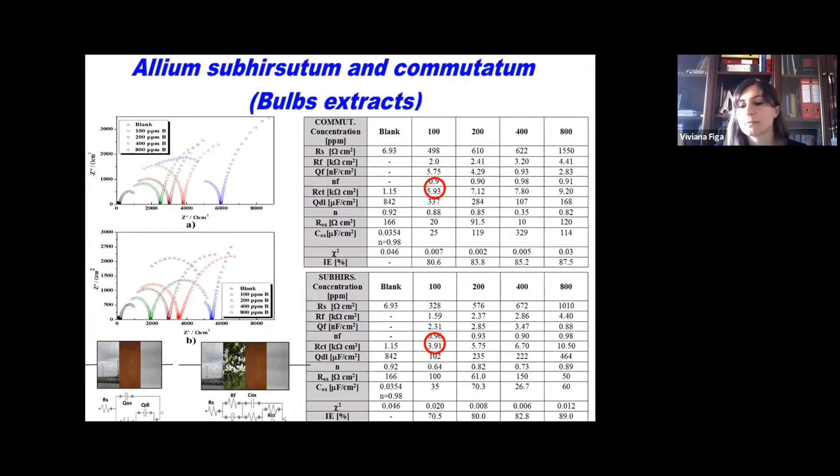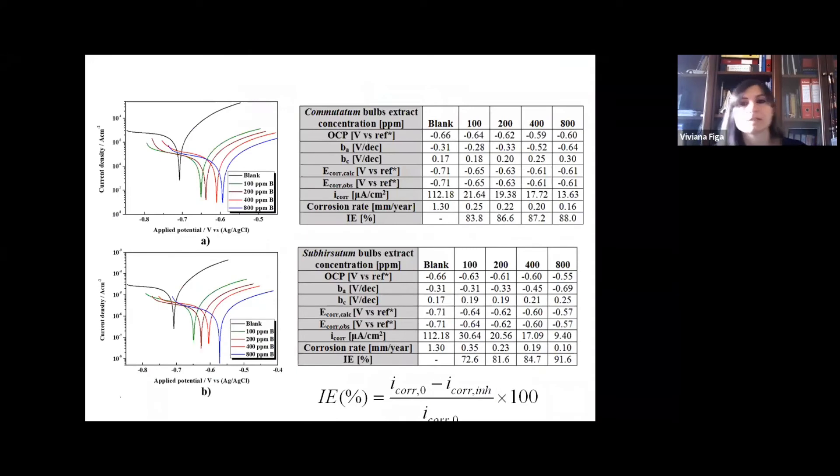As the concentration of the extract increases, the charge transfer resistance increases too. The bulbs extract of commutatum is more effective than subirsutum at the lower concentration tested, which was 100 ppm, giving a charge transfer resistance of 5.93 kΩ·cm² against 3.91 kΩ·cm². But at 800 ppm, the bulbs extract of subirsutum results more effective than commutatum. By calculating the inhibition efficiency, Allium subirsutum shows the best value, with 89%.